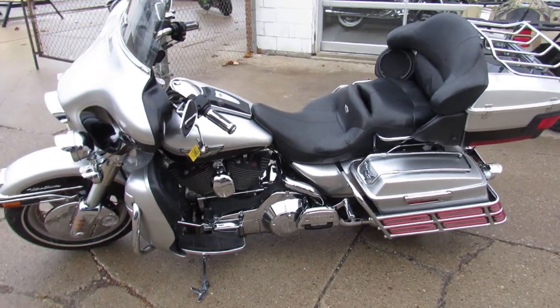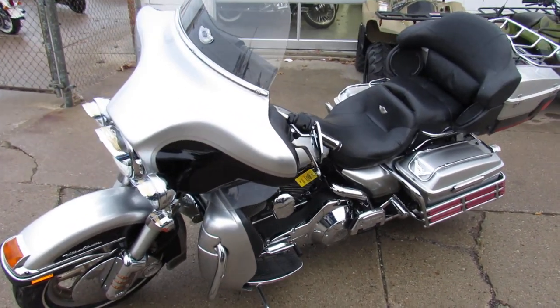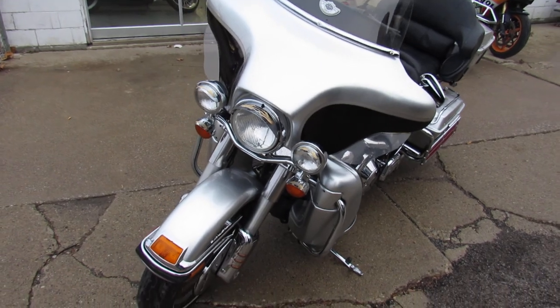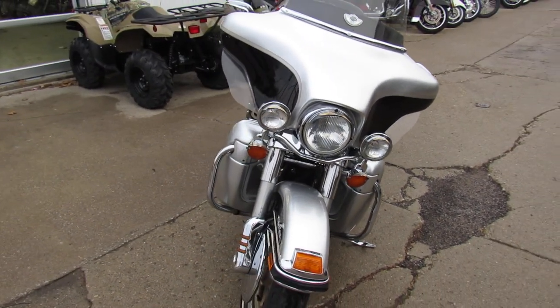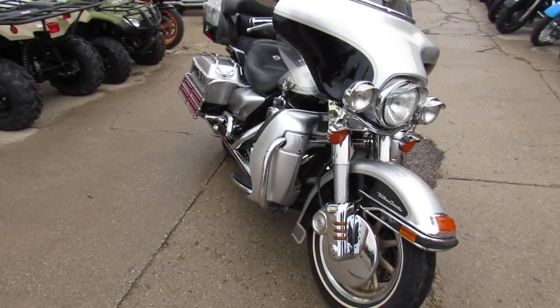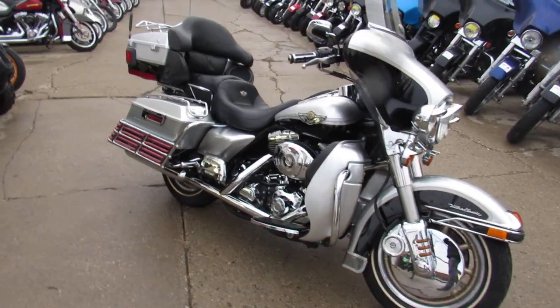Hey guys, Aaron and Andrew at Approval Powersports here, doing some videos on the used Harley-Davidsons — over 400 used Harleys in the showroom. This one here is a 2003 Electroglide 100th Anniversary Edition for sale. All stock, no modifications, very hard to find bike in near perfect condition.